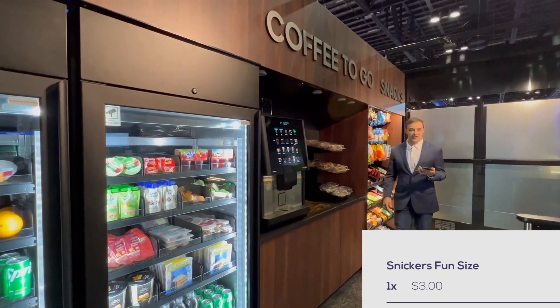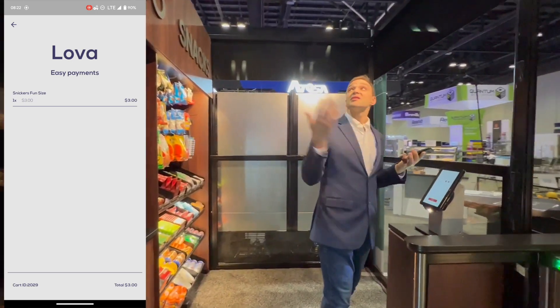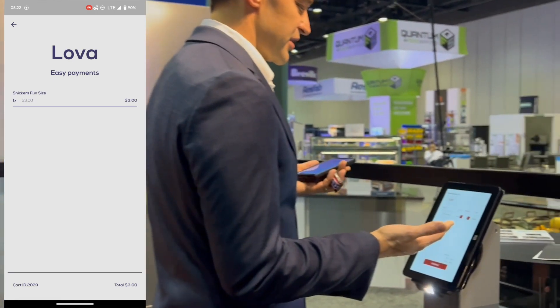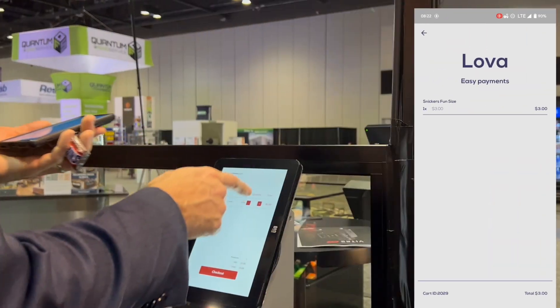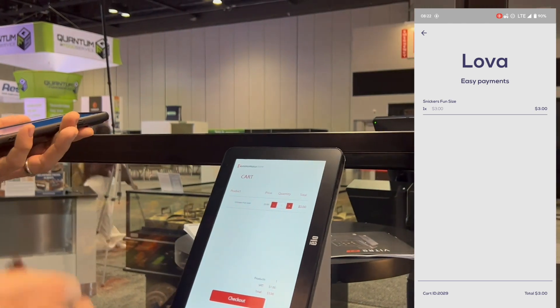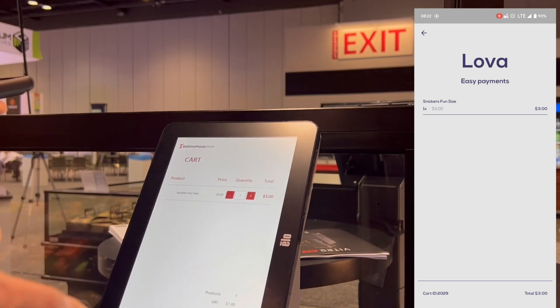When a customer is done shopping, they can just walk up to the exit sign to the checkout area. The system detects who is standing in front of the checkout and shows them their receipt. They can choose to make a change — add quantity, or even scan an item using a QR code to add it to their cart — or they can simply say checkout.